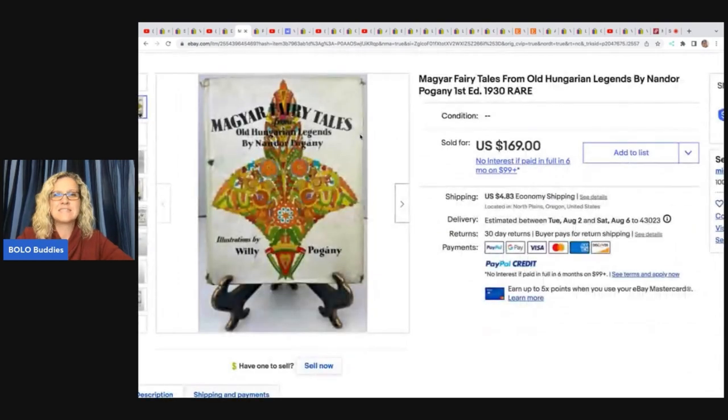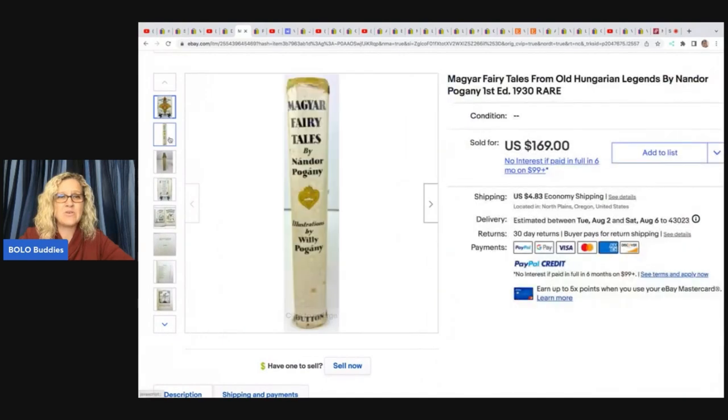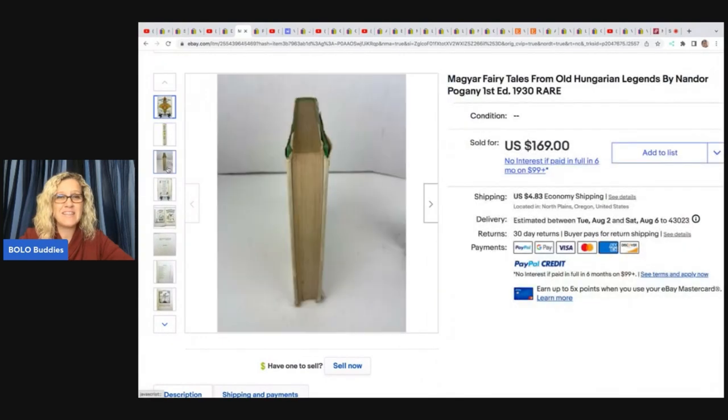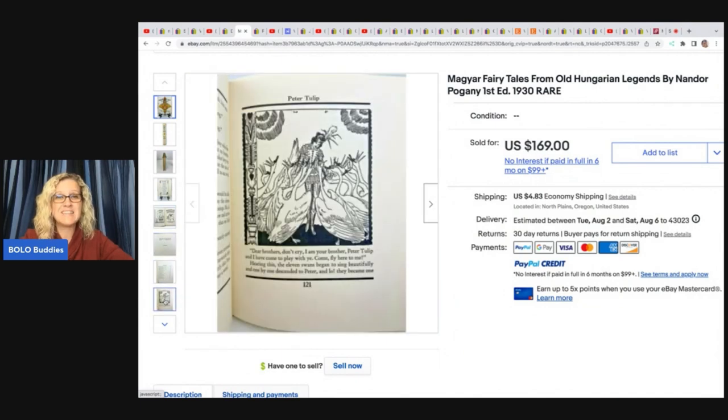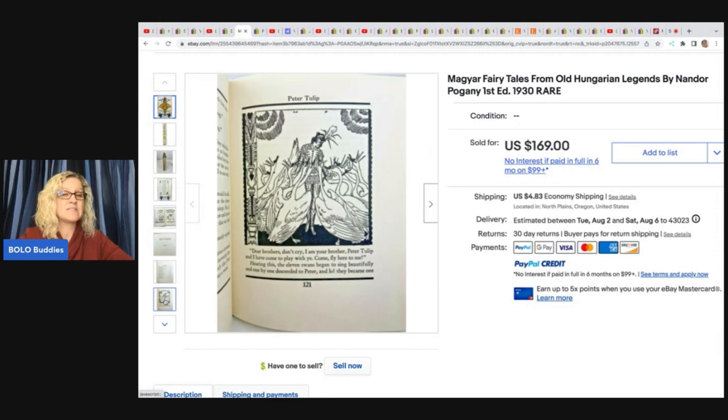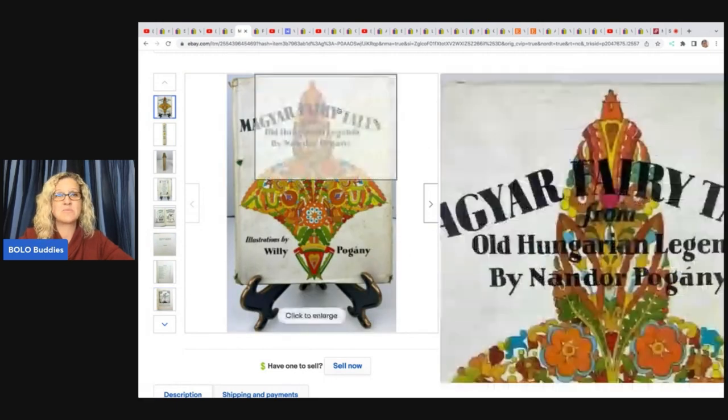The next item is this book — it's a Magyar, M-A-G-Y-A-R, fairy tales. It's an old, old book, and you can see the condition is not even that great. I'm telling you, she has an eye for finding things. This one is a first edition from the 1930s, and it is rare. She got this for $5 at an estate sale and sold it for $169 plus shipping.